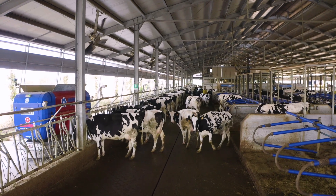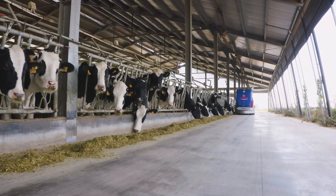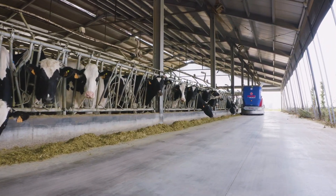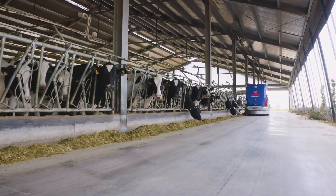There is a single ration for the lactating cows, which is offered four times a day on both sides of the barn — that is, a total of eight mixtures. The dry cattle and young cattle are currently fed twice a day. That makes a total of 18 rations per day.